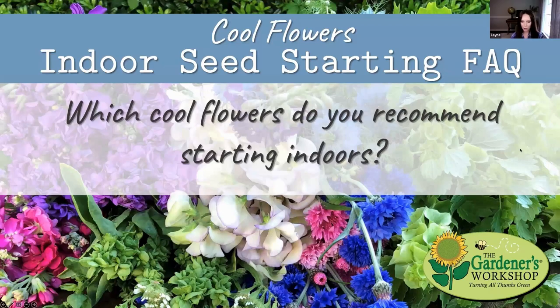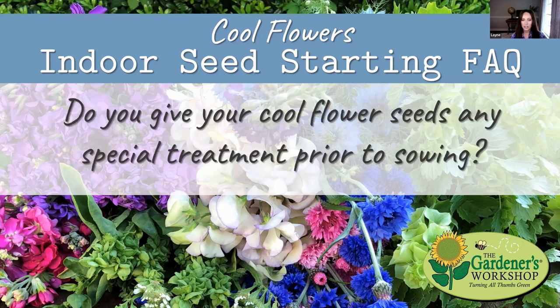There's a whole bunch of flowers we recommend starting indoors — you can see the recommendation on our website on the seed project pages. Like Lisa said, the preferred method is listed first, and if there's a choice she typically prefers to start indoors.